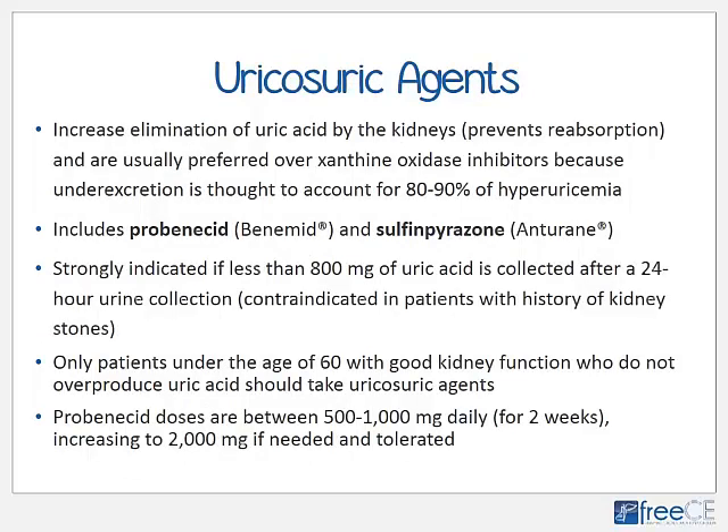Uricosuric agents increase elimination of uric acid by the kidneys by preventing reabsorption and are usually preferred over xanthine oxidase inhibitors because under-excretion of uric acid accounts for about 80 to 90% of hyperuricemia. These agents include primarily probenecid and sulfinpyrazone. They are strongly indicated if less than 800 milligrams of uric acid is collected after a 24-hour urine collection, but are contraindicated in patients with a history of kidney stones. Only patients under age 60 with good kidney function who do not overproduce uric acid should take these agents. Probenecid doses are 500 to 1,000 milligrams daily for about two weeks and can be increased up to 2,000 milligrams if needed and well tolerated.